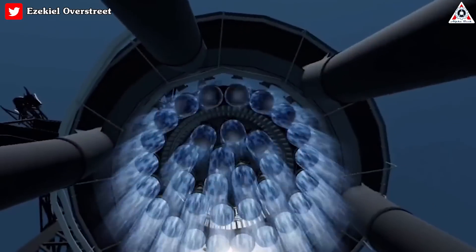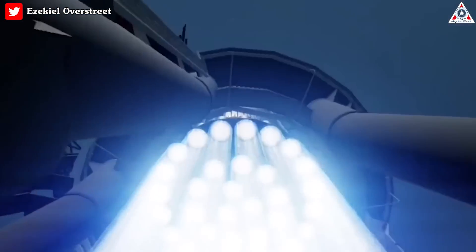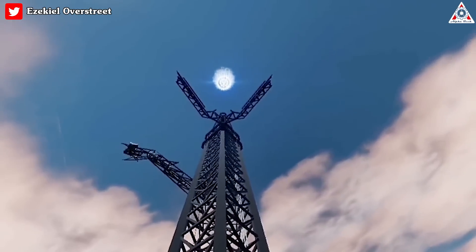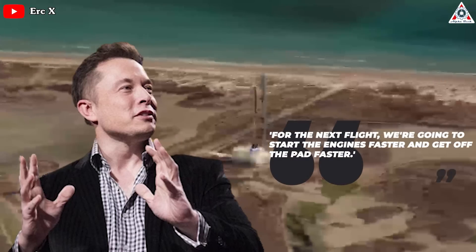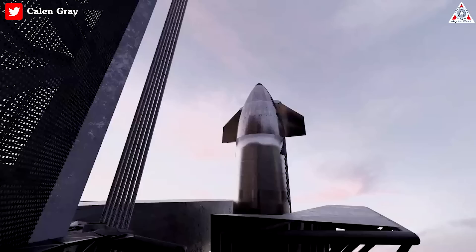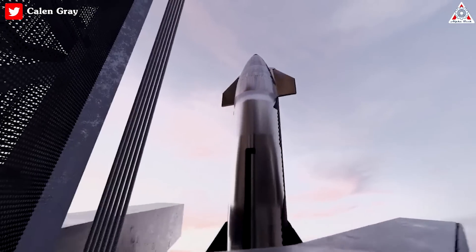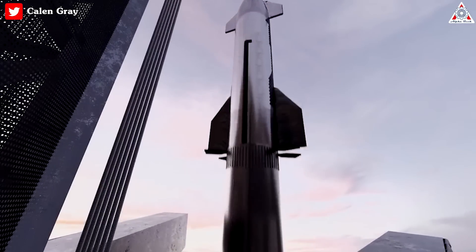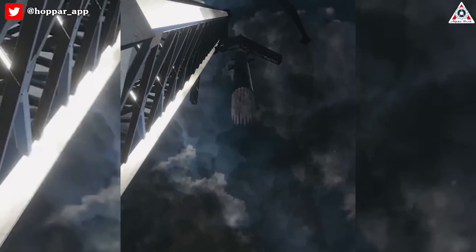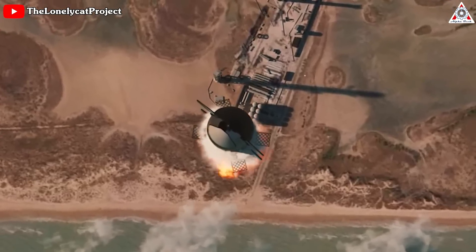In preparation for the next test flight, Elon has indicated they'll implement changes to expedite engine ignition and accelerate the liftoff process. Musk stated: 'For the next flight, we're going to start the engines faster and get off the pad faster.' The duration from engine start to Starship movement was approximately five seconds — a considerably long time for the launch pad to be exposed to engine thrust. They aim to reduce this time by half.